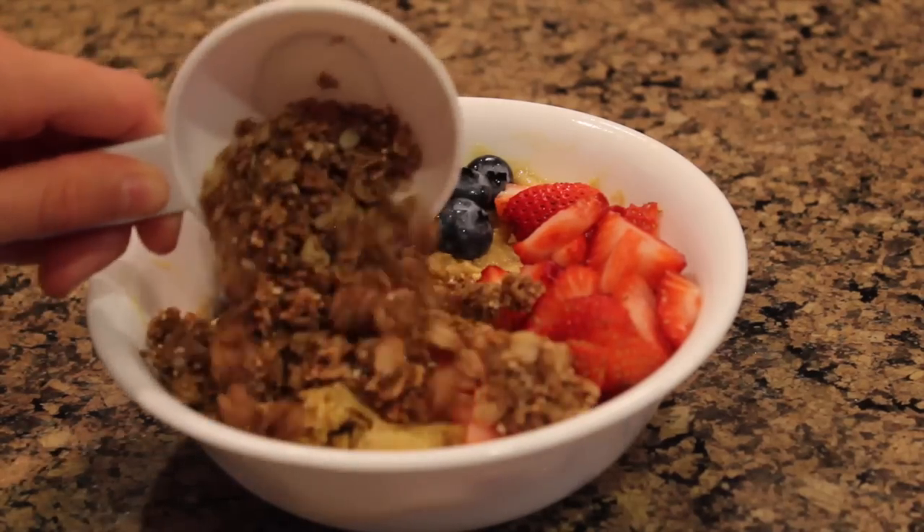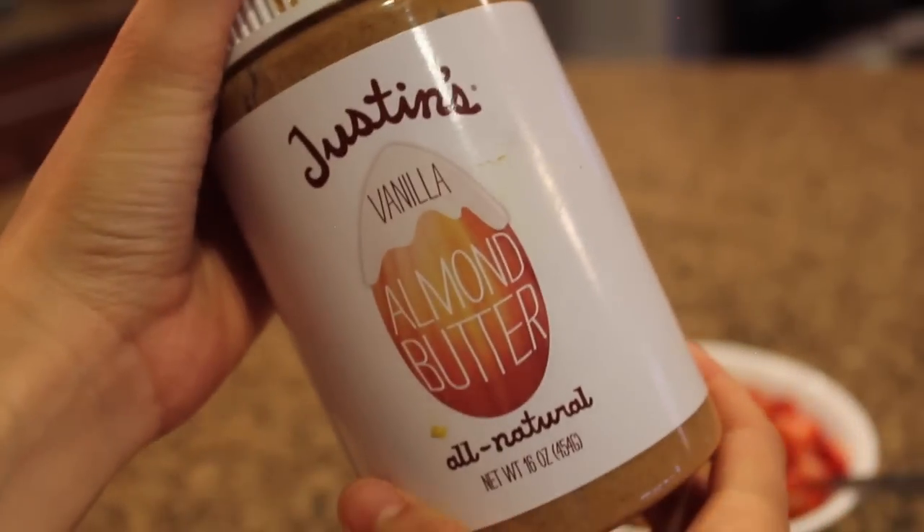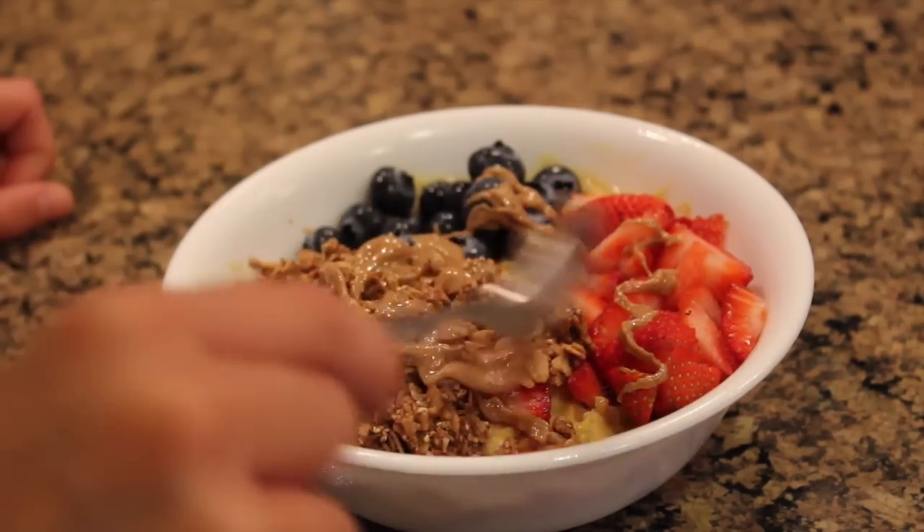You can get this granola at Target, which is really awesome. And lastly, some of this Justin's vanilla almond butter, which tastes just like vanilla frosting — it is so good. I'm drizzling that all over the top, and that is my breakfast.